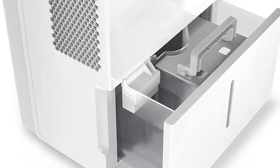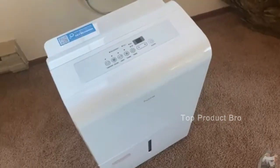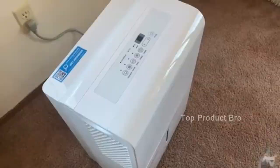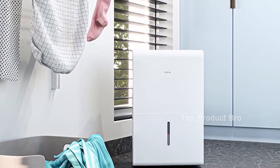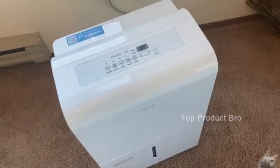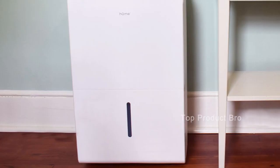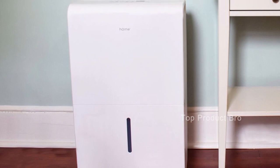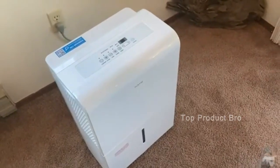In terms of ease of use, this dehumidifier is super simple to operate. Simply adjust it to your ideal moisture setting and let it run its continuous 24-hour cycle until the tank is full, at which point it will automatically shut off. There is also a drain hose outlet for continuous draining, though the hose is not included. A 5/8-inch diameter garden hose with an internal threaded end is recommended, and optionally Teflon tape for extra security.